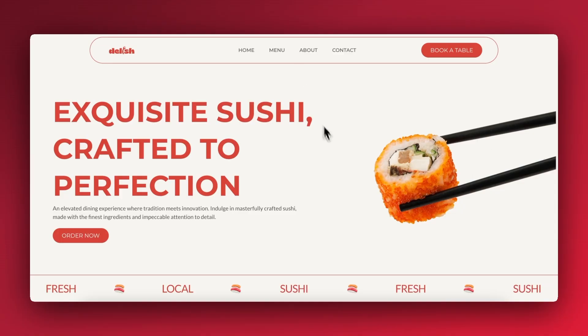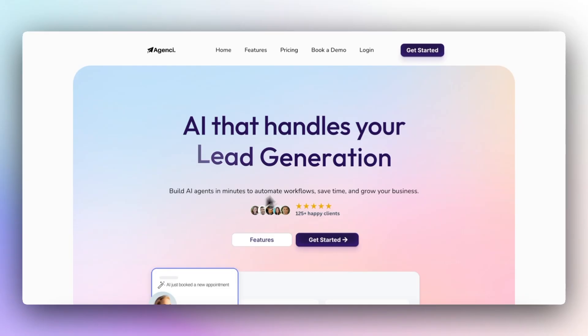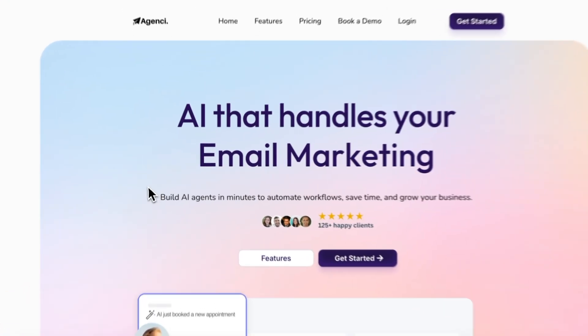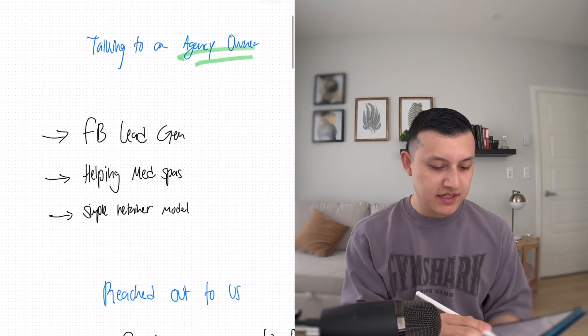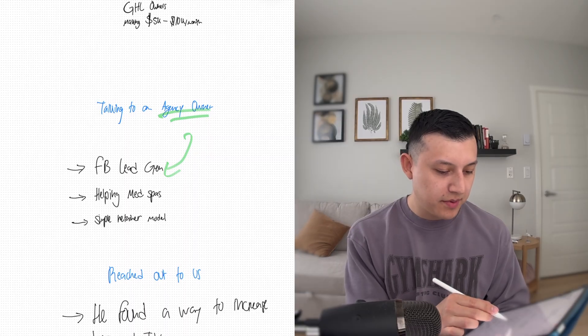If you don't know me, I run a GoHighLevel web design agency, and so I get to speak to a lot of successful agency owners on GoHighLevel. They come to us, we build their websites, we help them out. And so I was recently speaking to a GoHighLevel agency owner, and the way he's running his agency is just like a traditional lead gen agency booking appointments, and he's helping a specific niche.